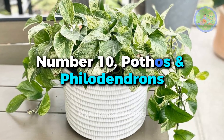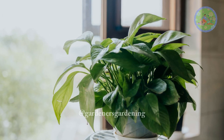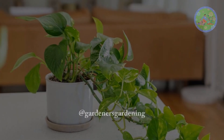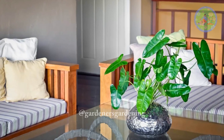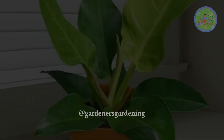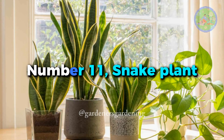Number 10: Pothos and Philodendrons. Pothos is a beginner-friendly evergreen, beautiful vining plant that within a few months creates a tropical feel in any room with no care. Philodendrons are popular for their lively foliage and distinct look. Both of these plants thrive well in indirect light or partial shade.